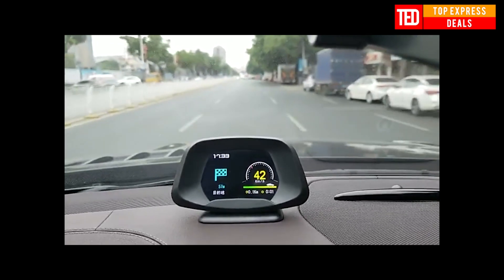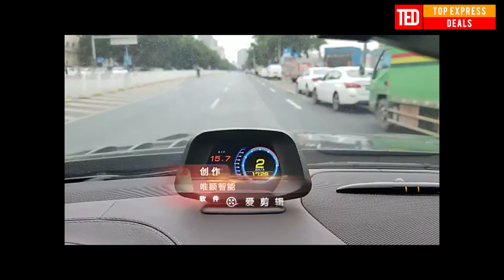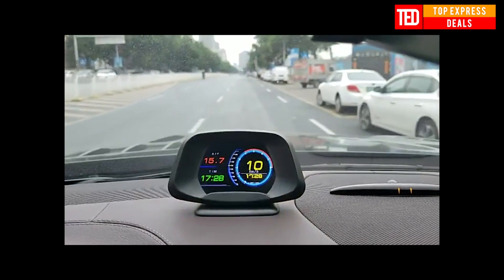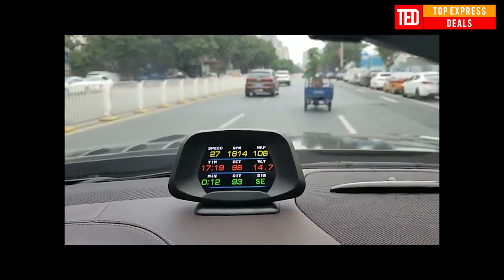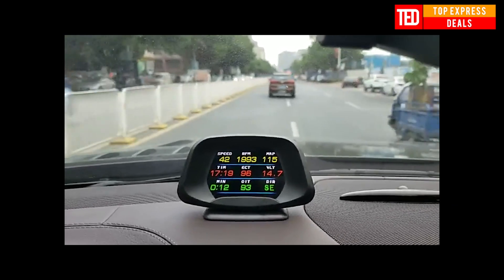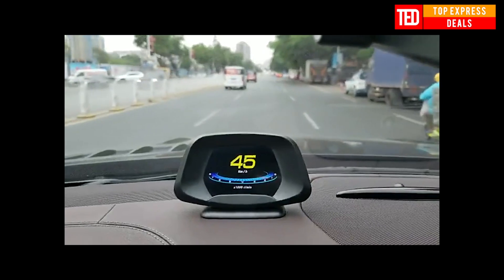OBD info includes vehicle speed, engine RPM, water temperature, voltage, fuel consumption, mileage, driving time, accelerating competitive mode, brake performance test mode, red fault code, and clear the fault code. Alarms include low-voltage alarm, high-water temperature alarm, over-speed alarm, and engine fault code alarm.